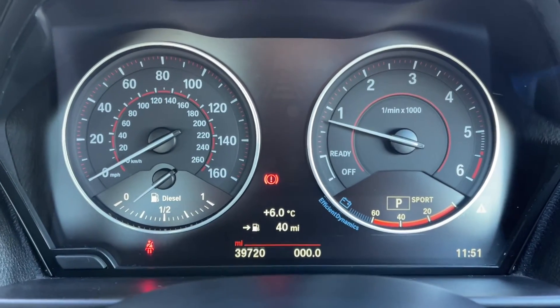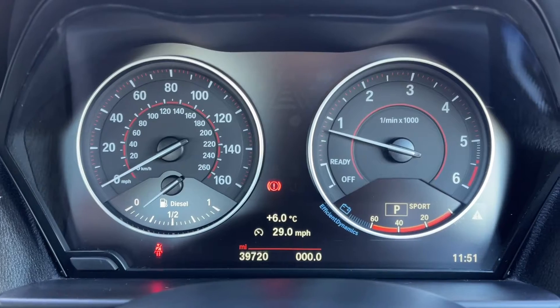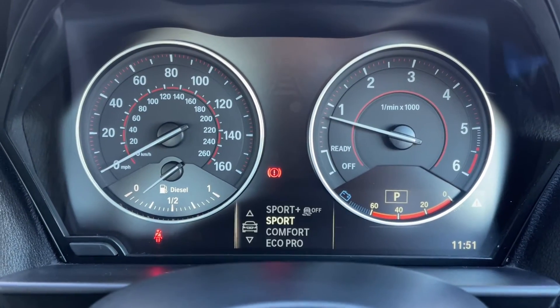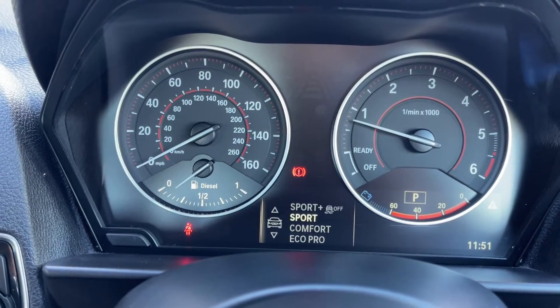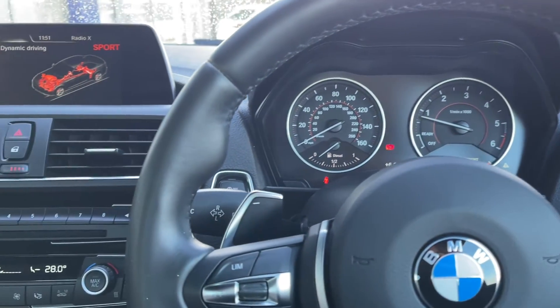Looking at your dials in the centre, you have got a digital screen with the exact mileage on screen. You can easily flick through the different screens depending on what you want to see, and you can also adjust your drive experience control. Switching between the driving modes alters the setup of the car depending on how you want it to feel.